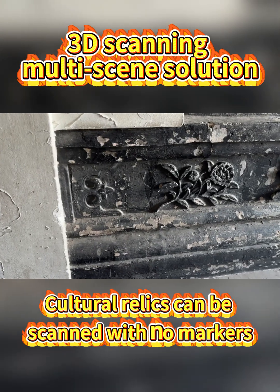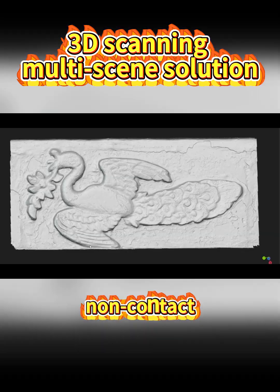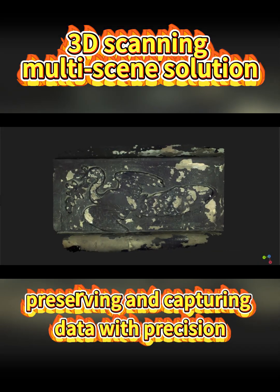Cultural relics can be scanned with no markers, non-contact, preserving and capturing data with precision.